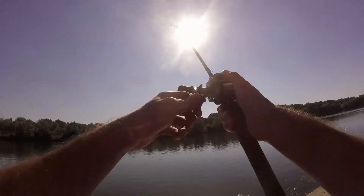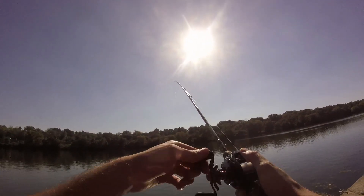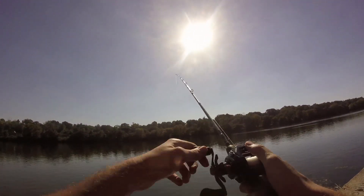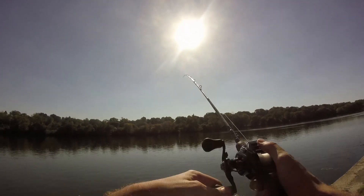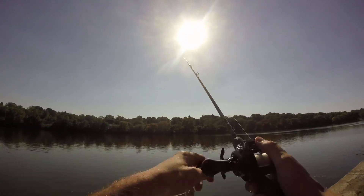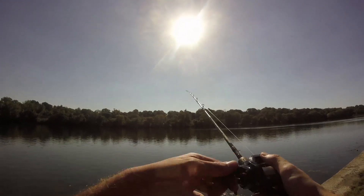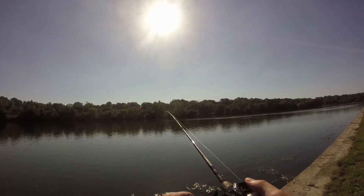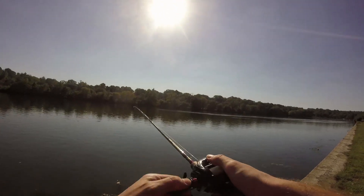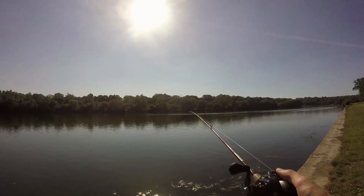All right, the fish is on. Let's see what fish this is. It pulled pretty strong, but right now it's not applying any resistance or anything. Is it still on? I don't know. Yeah, it's still on, but it's not pulling drag or anything.